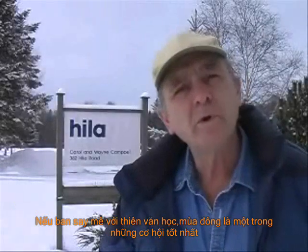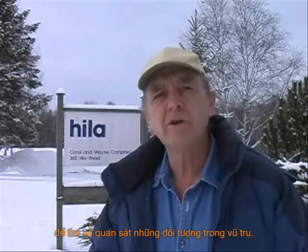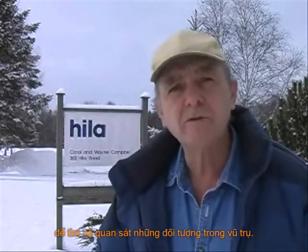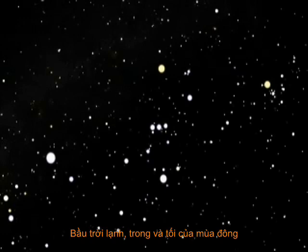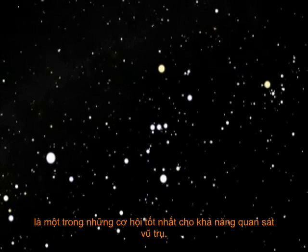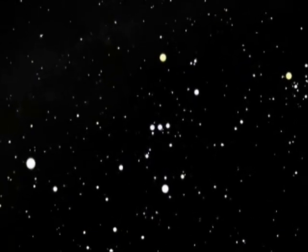If you're interested in astronomy, winter can provide some of the best opportunities for finding and viewing objects in space. Some constellations are only visible during the winter months. The cold, clear night skies of winter provide some of the best opportunities for observing space.